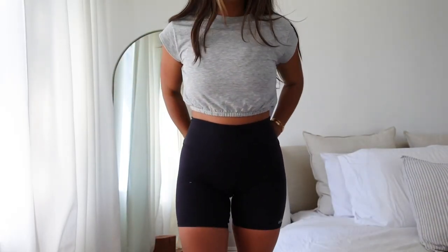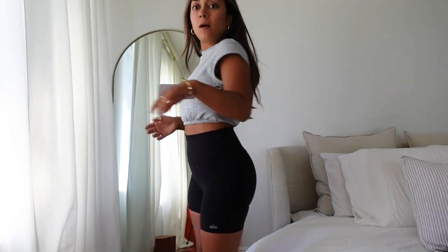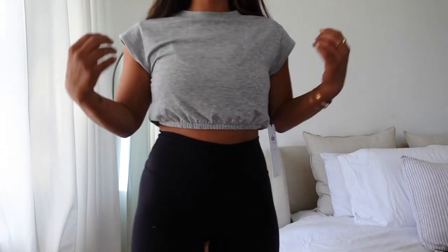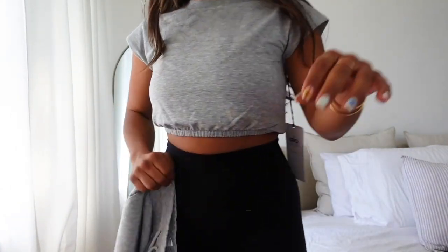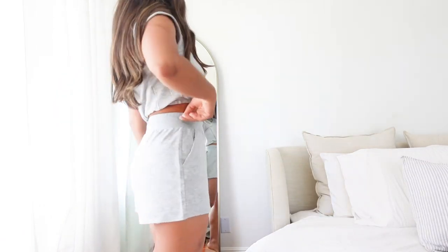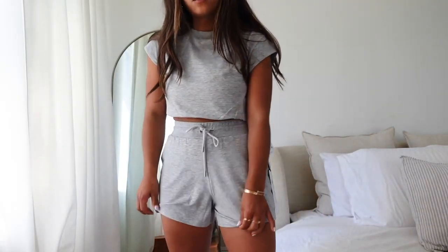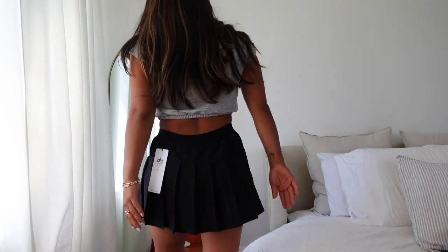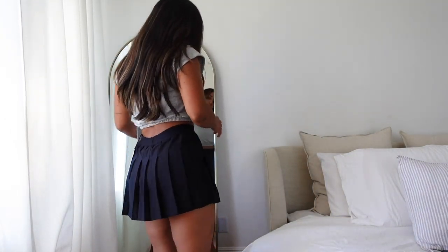Let's try on some of these Aloe yoga clothes. This is such a cute little crop top set — it'll be cute for just chill everyday casual wear. These are size small — I'm a 26/27 in pants. This top is cute. Now let's try the matching shorts — they're quite comfortable, high-waisted, and a really soft fabric. So cute. Here is the tennis skirt — I actually really like it. This is the small too.